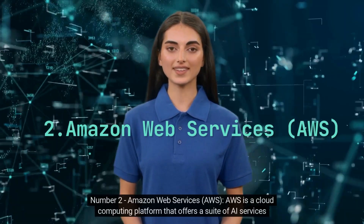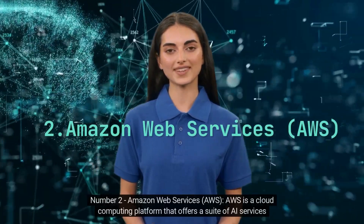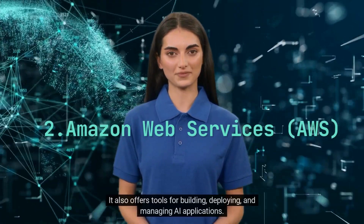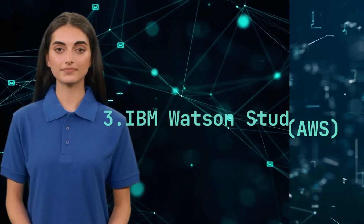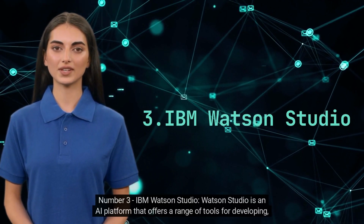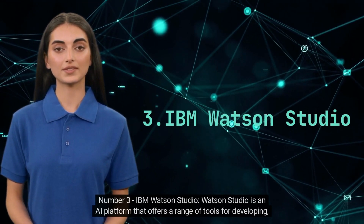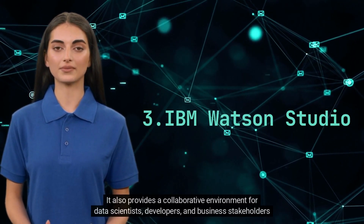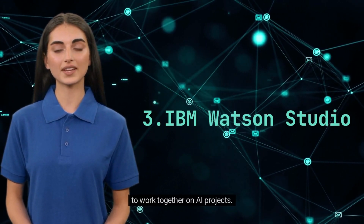Google Cloud AI Platform is a cloud computing platform that offers a suite of AI services such as machine learning, deep learning and computer vision. It also offers tools for building, deploying and managing AI applications, and provides a collaborative environment for data scientists, developers and business stakeholders to work together on AI projects.